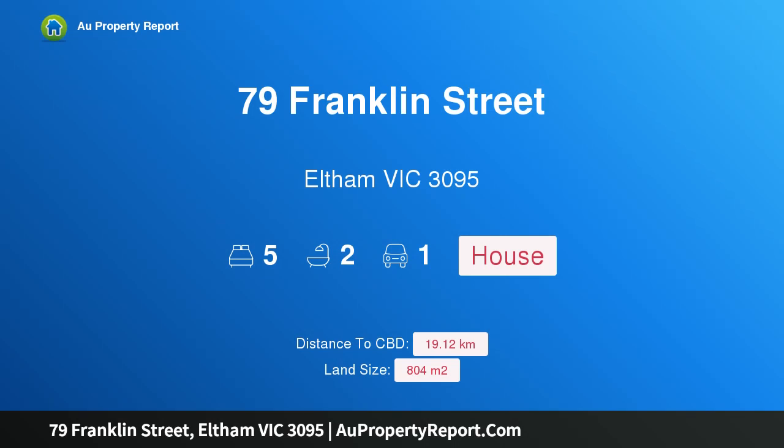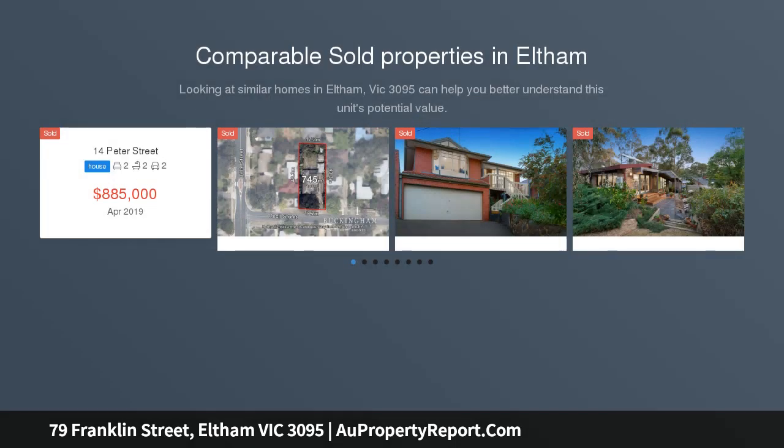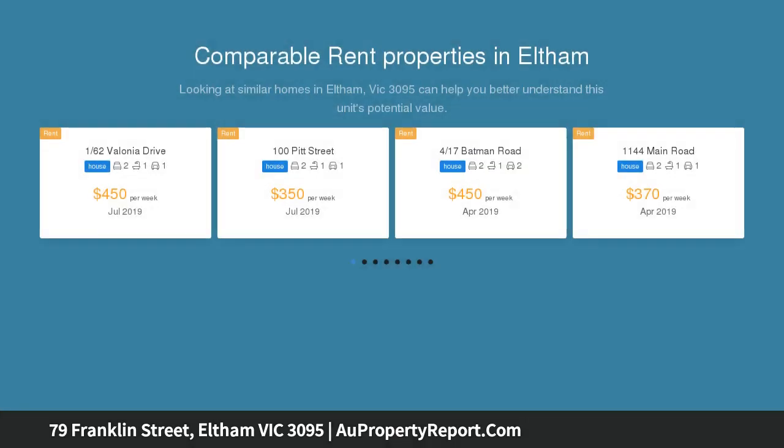Hi, I'm glad to introduce property 79 Franklin Street, Eltham, Victoria 3095 — two dwellings in central Eltham. Potential abounds at this exciting central Eltham property that delivers not one but two dwellings on a single title.